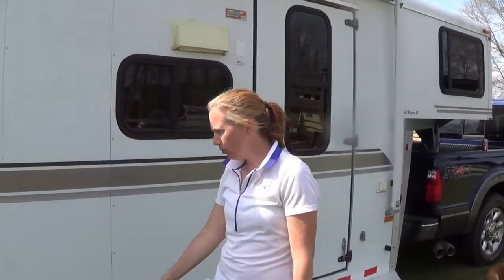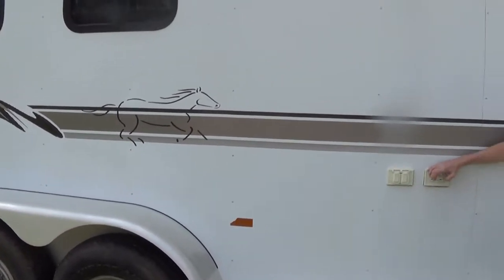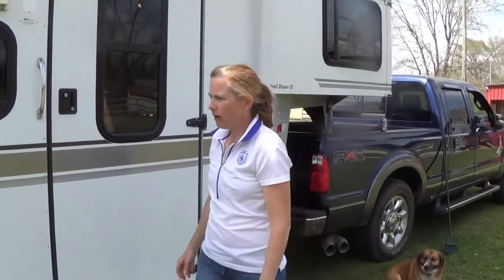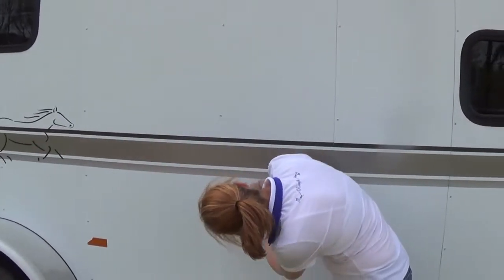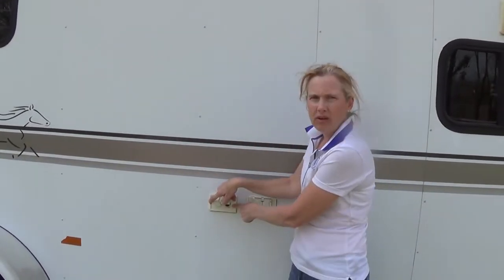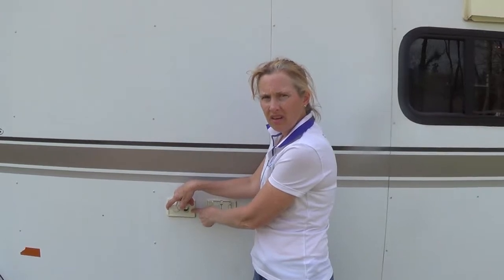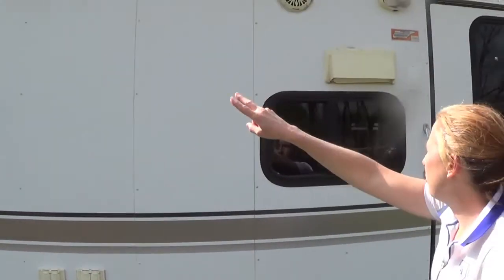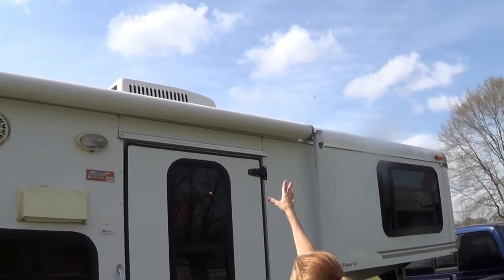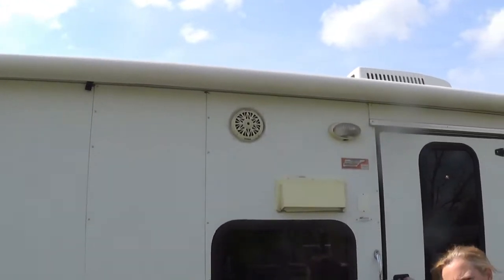It has aluminum running boards, aluminum fenders, and it has outside outlets here and here. It also has a cable connection and a power source shaped like a cigarette lighter where you can plug in a power source. Outside speakers, like a little porch light. It has a full awning which does work — I'll roll that down in a minute and show it to you. It's in good shape. Let's go on the inside.